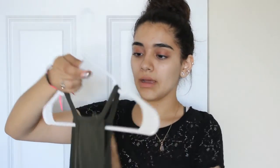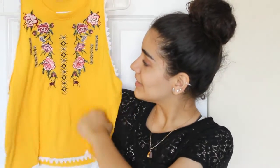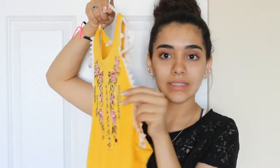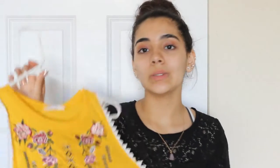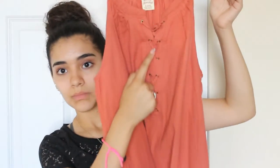Next I got this other crop top and I definitely don't remember where I got it from. It's just a greenish olive-colored shirt. Then I got this shirt from Marshalls — it's a mustardy yellowish color with roses and flowers on it. The sleeves have lace detailing, it's so cute. This one was $10.